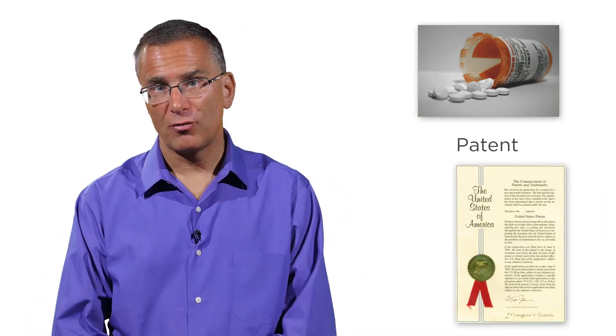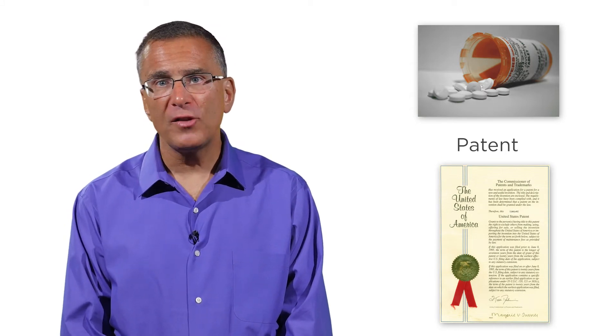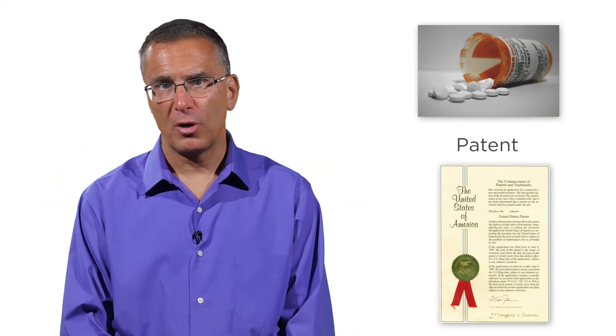It turns out the answer is yes, and we have a great way to observe it in the real world: pharmaceutical drugs. In the United States and most countries, if you invent a new type of drug, then you get a patent for that drug. If you own a patent for a drug, no one else besides you is allowed to sell it. You have a legally enforced monopoly. We call this selling a branded prescription drug.